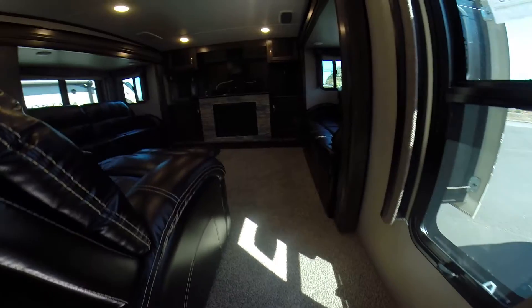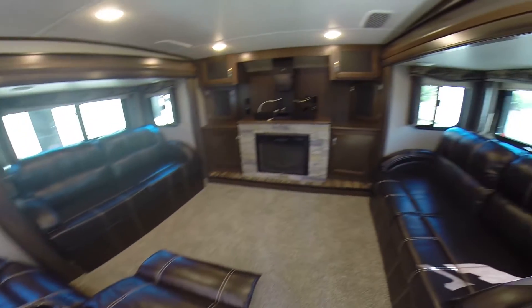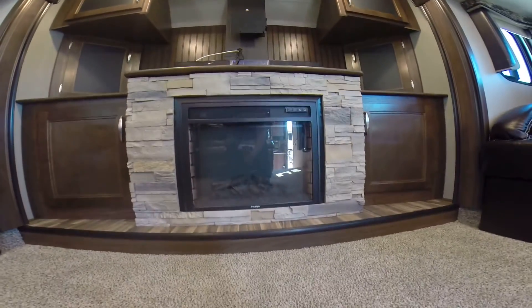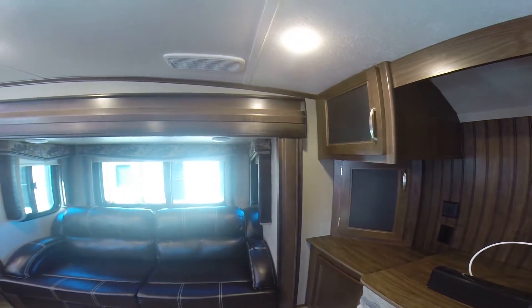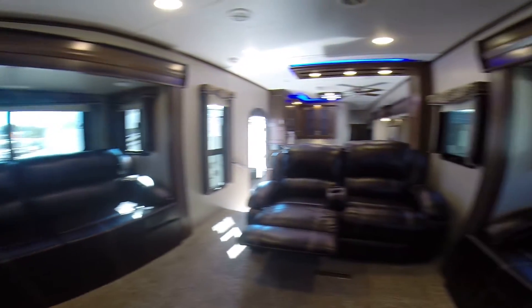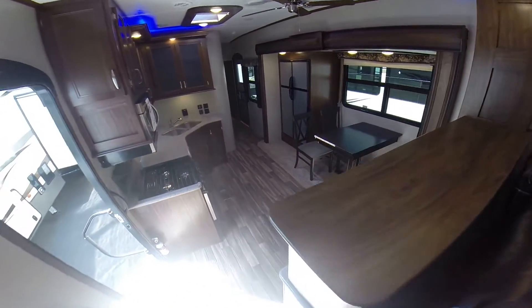Step up a couple steps and here is our front living room. Doesn't this chair look inviting? We take the flat-screen TVs out for security purposes, but there's a big flat-panel TV, an electric fireplace beneath it, with soundbar storage for your media, electronics, DVD, that sort of thing. Even some glass cabinets. Notice a couple different color schemes: Wayne's Coating style paneling, a different color ceiling, and wallpaper on the sidewalls. We have opposing sofas with dual slides straight across from each other, and theater seating with recliners and cup holders. You can see pretty much throughout the trailer from up here in the captain's den.